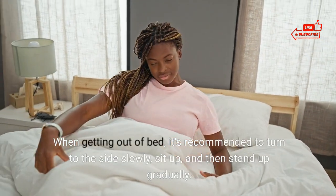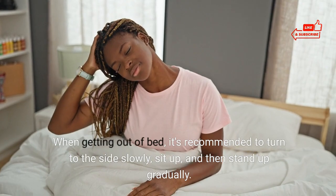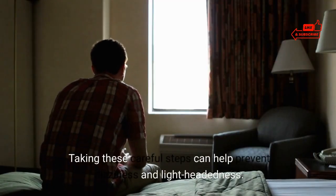When getting out of bed, it's recommended to turn to the side slowly, sit up, and then stand up gradually. Taking these careful steps can help prevent dizziness and lightheadedness.